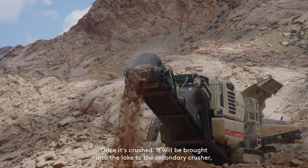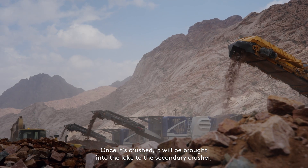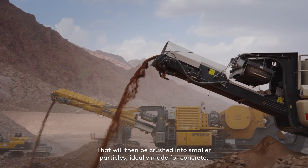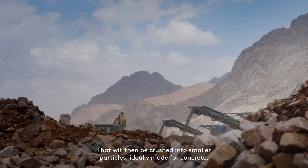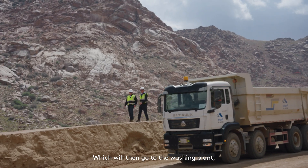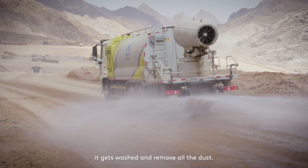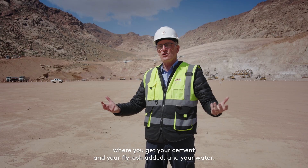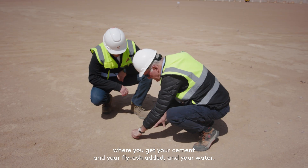Once it's crushed, it will be brought into the lake to the secondary crusher, which will be over to my right-hand side here. That will then be crushed into smaller particles, ideally made for concrete, which will then go to the washing plant. It gets washed and removes all the dust.